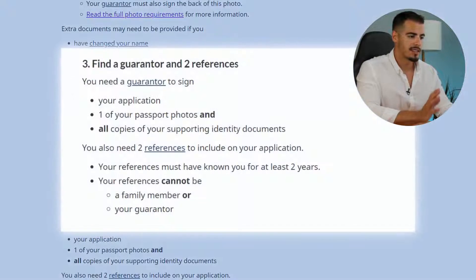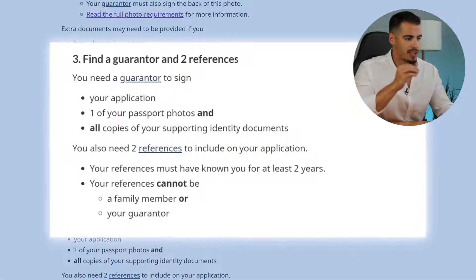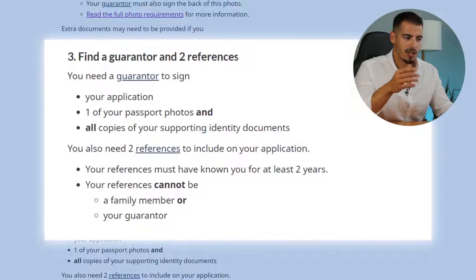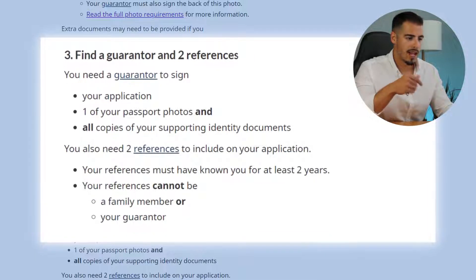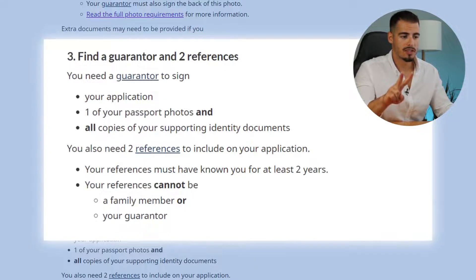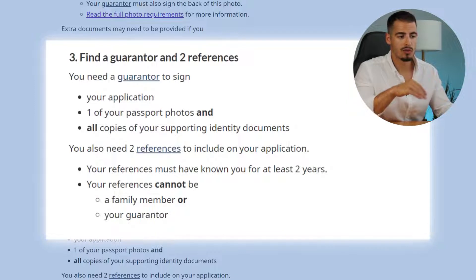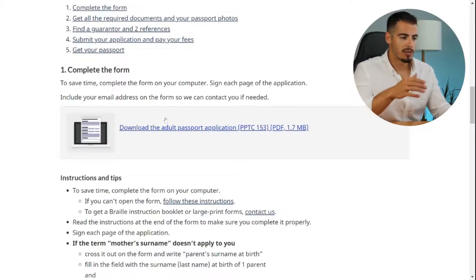The next step is to find a guarantor and two references. You need a guarantor to sign your application, one of your passport photos, and all copies of your supporting identity documents. You also need two references on your application. Your references must know you for at least two years, and they cannot be a family member or your guarantor.